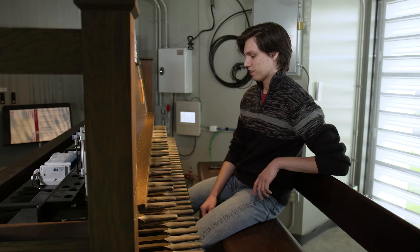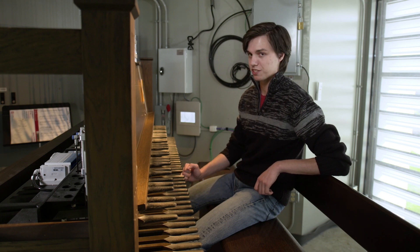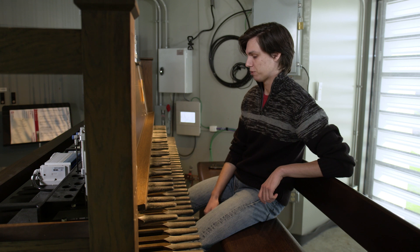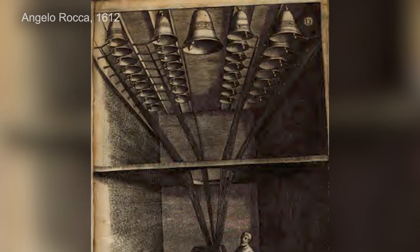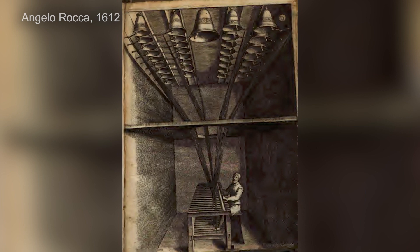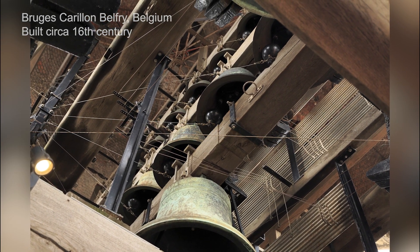A carillon is a keyboard instrument — a relative of the piano or the organ. What makes it unique is how it produces sound. Carillons make sound through cast bells, as contrasted with piano, which does it through strings, or organ through pipes. Dating back to 16th century Europe, carillons were initially used as a means of timekeeping, but gradually evolved into finely tuned musical instruments.